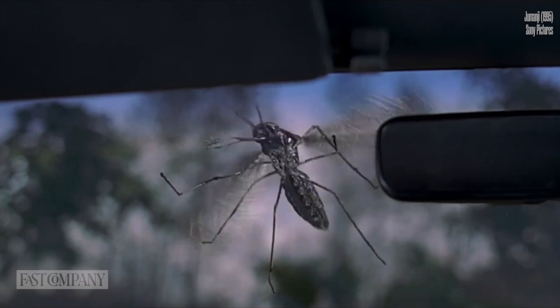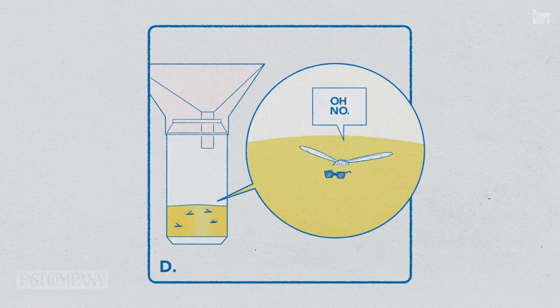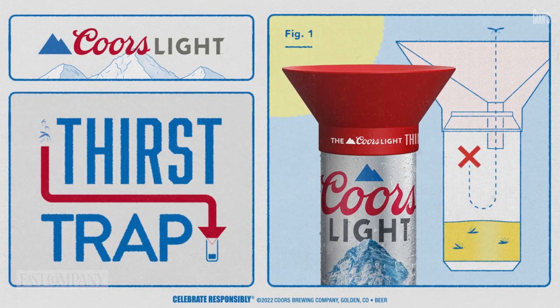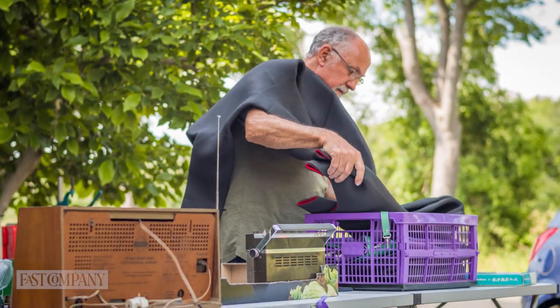The biggest win for the Thirst Trap would be if it actually works in our summer struggle against these pests — to be determined. But a close second is the fun combination of creativity and utility. The downside is this thing appears to be made of plastic and not a recycled material. Boo. At the very least, it'll be a solid garage sale score for a very lucky someone five years from now.